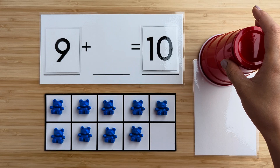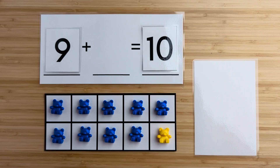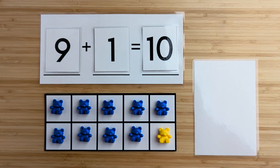Let's find out. One bear was hiding. Nine and one make 10. Nice job. Let's try another one.